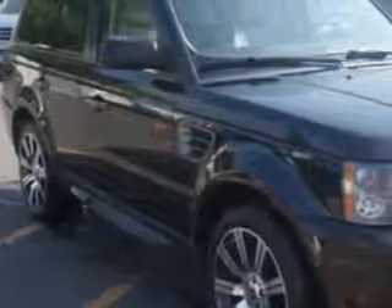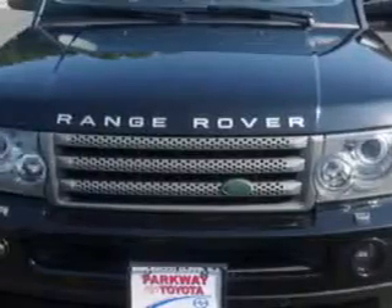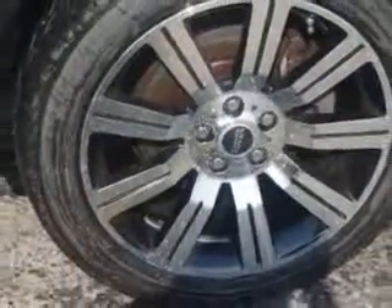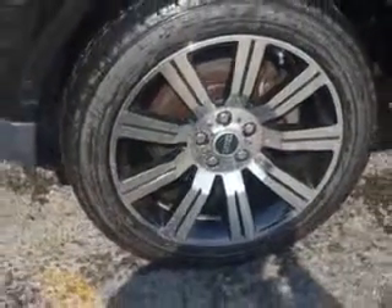You will love this Ismir Blue 08 Land Rover Range Rover Sport SUV 4x4, equipped with an 8-cylinder engine and an automatic transmission with 76,510 miles. Enjoy this great SUV with features like: